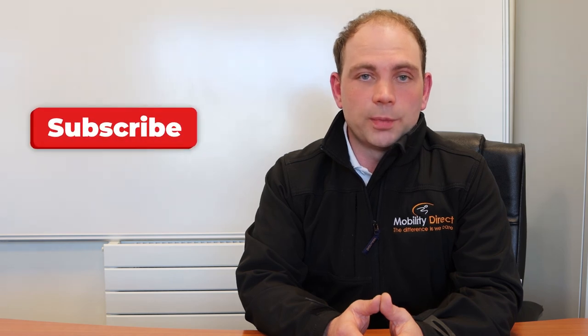That's it from me. If it's something you might be interested in, please get in touch — my contact details are below in the description, and I look forward to hearing from you. If you like these types of videos, just hit subscribe, and I'll talk to you again. All the best.